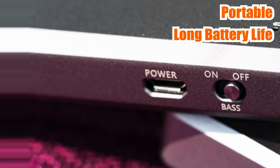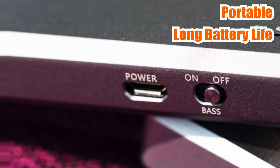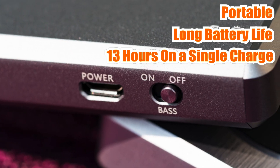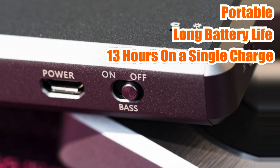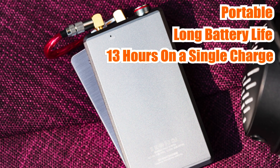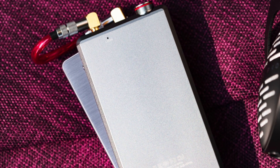One of the standout features of the FiiO A5 is its long battery life, which can last up to 13 hours on a single charge. It also has a quick charging time of only three hours, making it ideal for people who are always on the go. Additionally, the FiiO A5 has a gain switch that allows you to adjust the amplification level, making it compatible with a wide range of headphones.